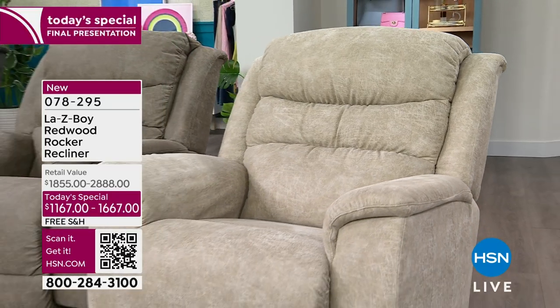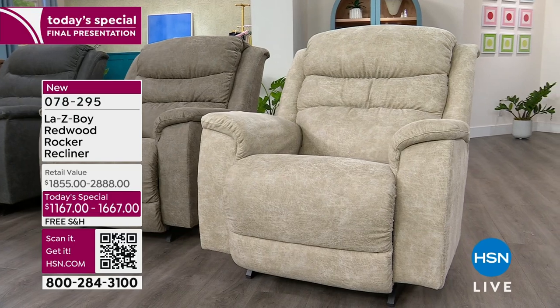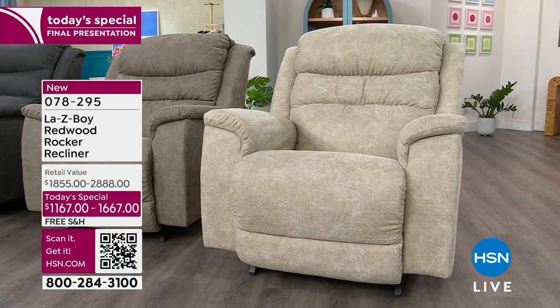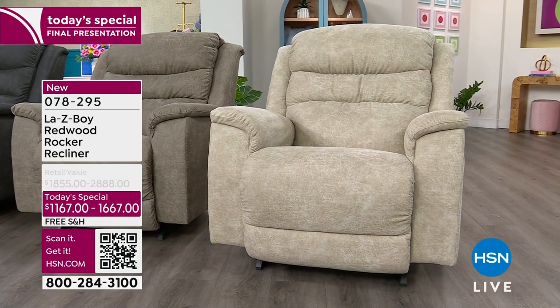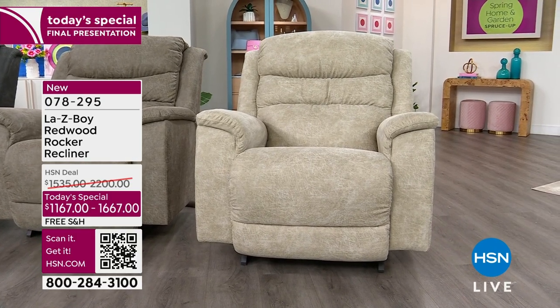The Stucco is about to sell out. I don't have any extended delivery, I have no advanced order. Stucco is the lightest option — last chance if you would like the Stucco. It's in power or manual — just less than a couple dozen at this stage.